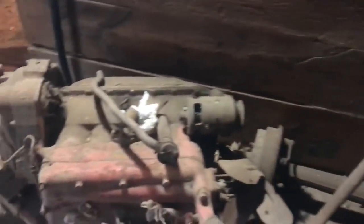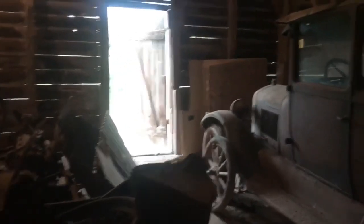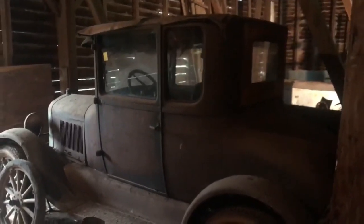All these Model A parts, flathead stuff, flathead V8 stuff - there's a bunch of rears, there's another Model A frame, there's a roadster pickup that I saw in the corner of a photo with a bed on it, a bunch of parts in it. This is what I saw that they didn't advertise - freaking Model T coupe! Amazing.